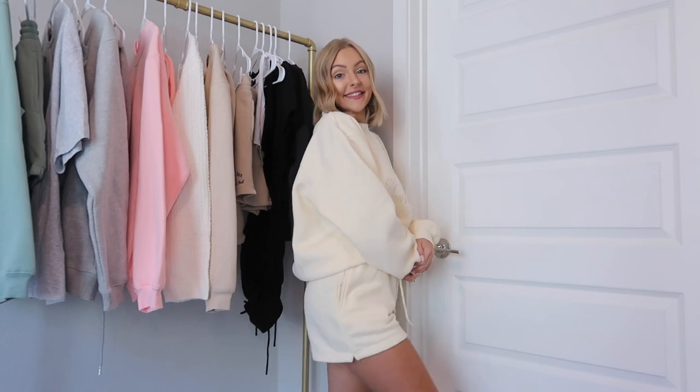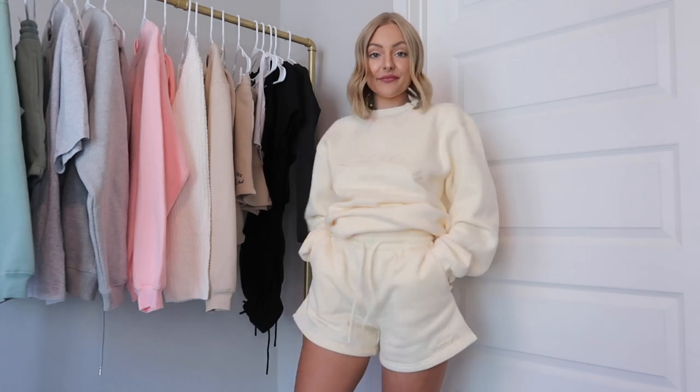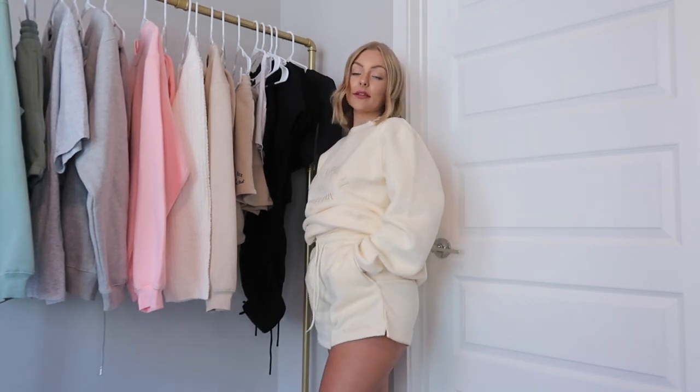I'm pairing it with the Along for the Ride Shorts in a size small. These fit me really well because the waist isn't too big, so I don't even have to cinch them. They're not too big but they also have a little bit of extra room in the legs. These are just made perfectly — I love the fit and style of this set.